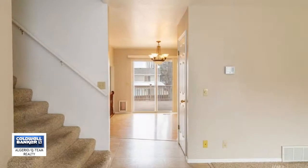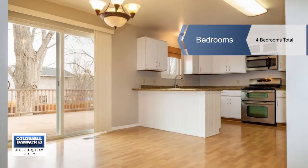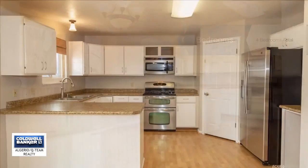Large, spacious rooms are perfect for family and entertaining. You'll love the backyard with full fencing and RV parking, treks, decking and mature landscaping.